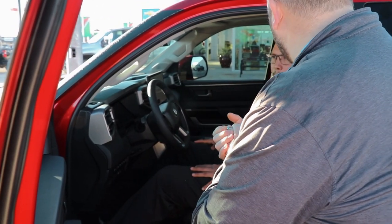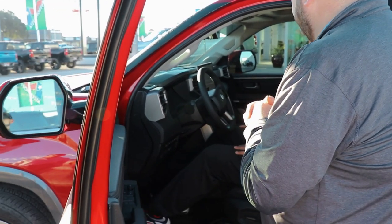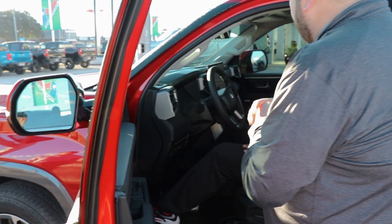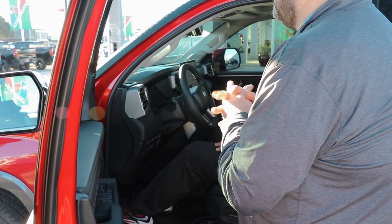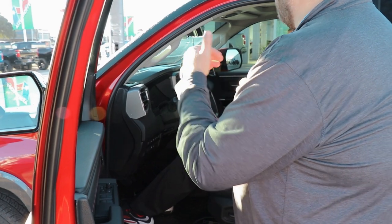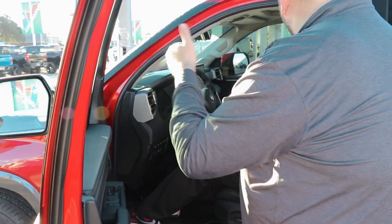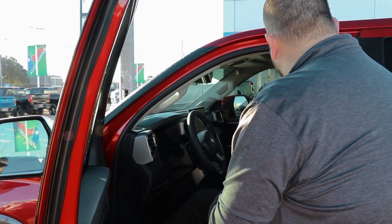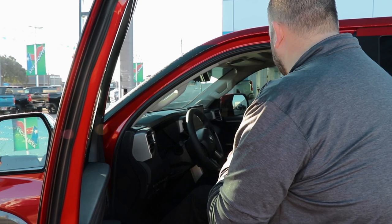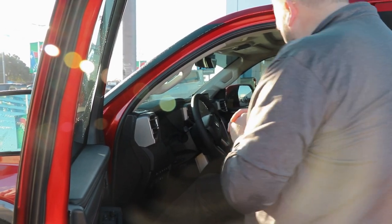It's going to have rain-sensing wipers — another huge benefit to keeping your hands on the wheel and staying safe. It starts raining and the wipers are going to come on automatically. The headlights are going to be in auto mode. They'll kick on in a dark area, and if there's a car approaching, it will go ahead and kick your high beams off — just more hands-free, keeping your hands on the steering wheel.